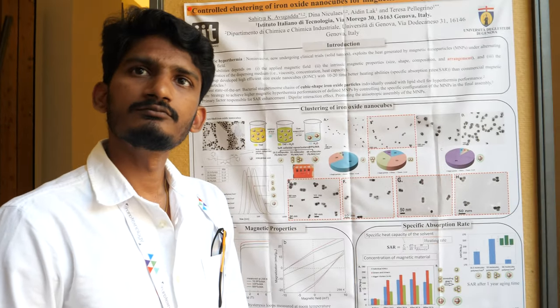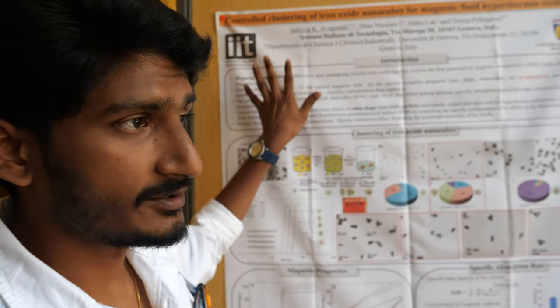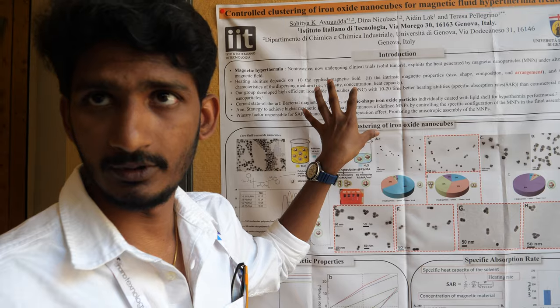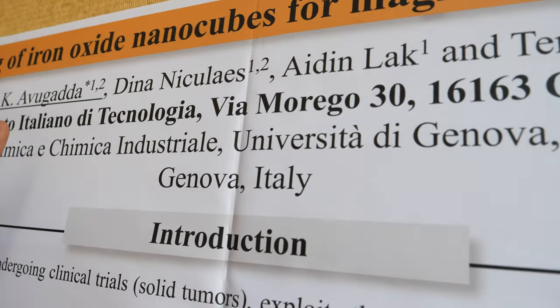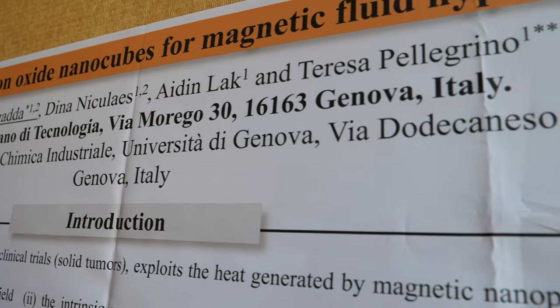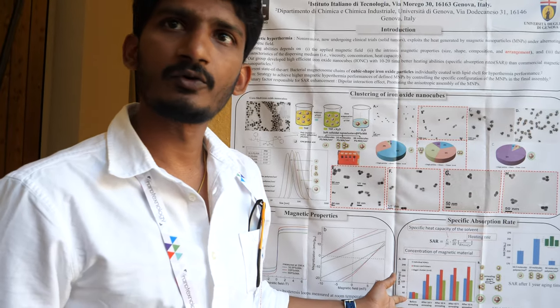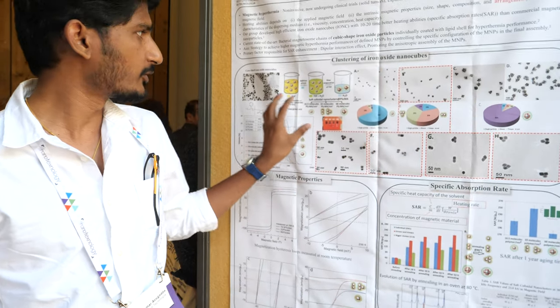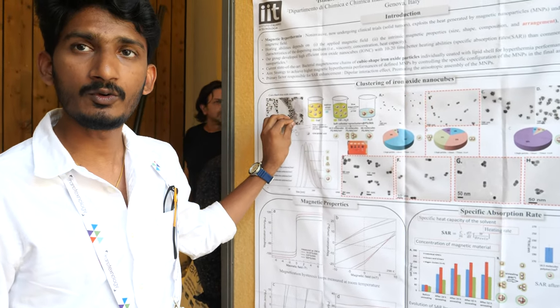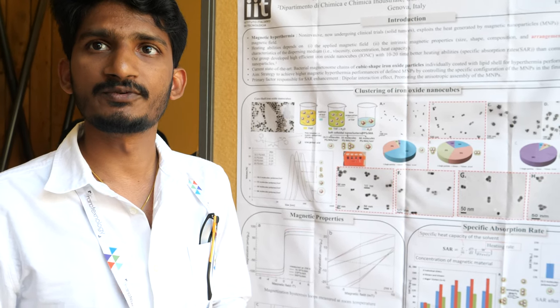Is this your poster? Yes, this is our poster. It was published in ACS, developed by Dina Nicholas, and I was also involved as an author. I am presenting this as a poster at this conference. What's next? We are going for in vitro and in vivo studies. We also want to extend this study to highly interactive, high-performing iron oxide nanocubes, since the current building blocks are less interactive.